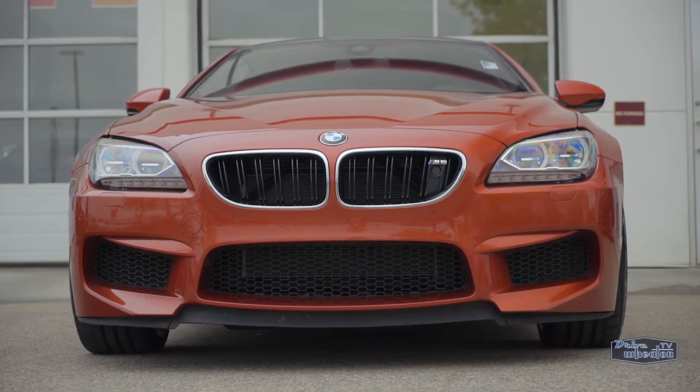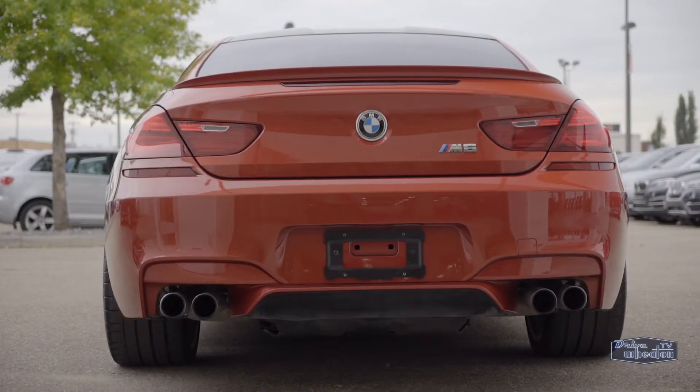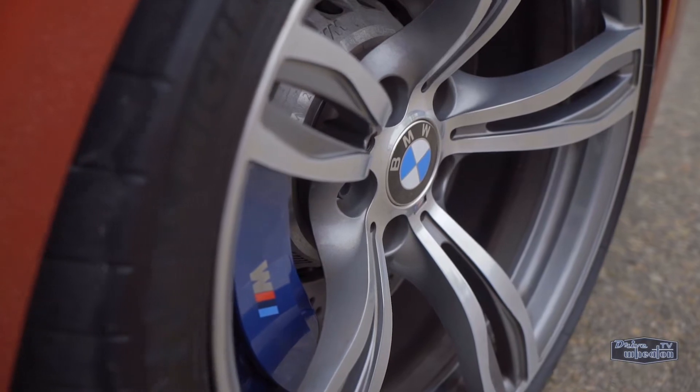This coupe looks awesome with its athletic design, wide stance, carbon fiber roof, quad exhaust, and wheels you'll only find on an M-series vehicle.